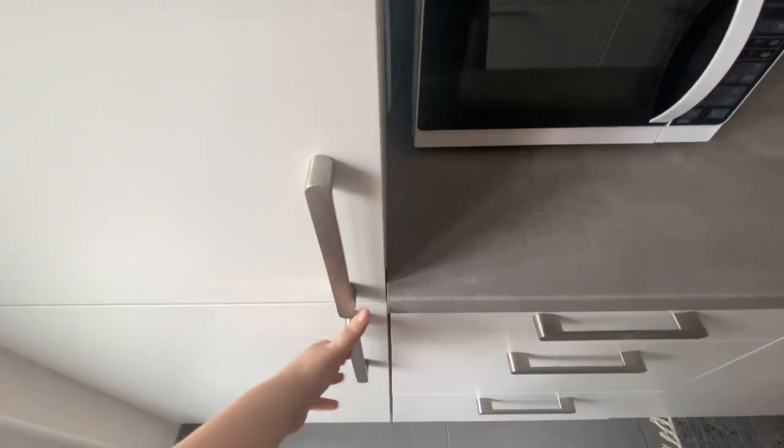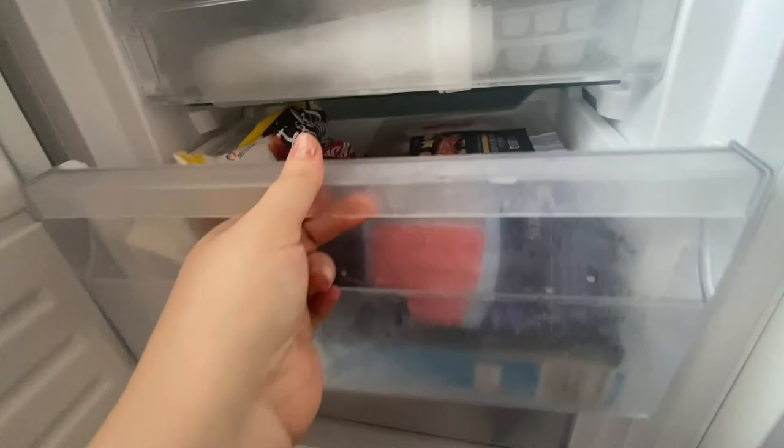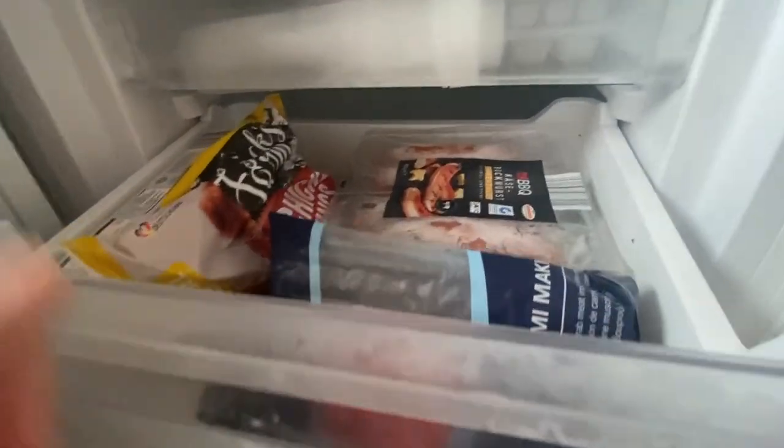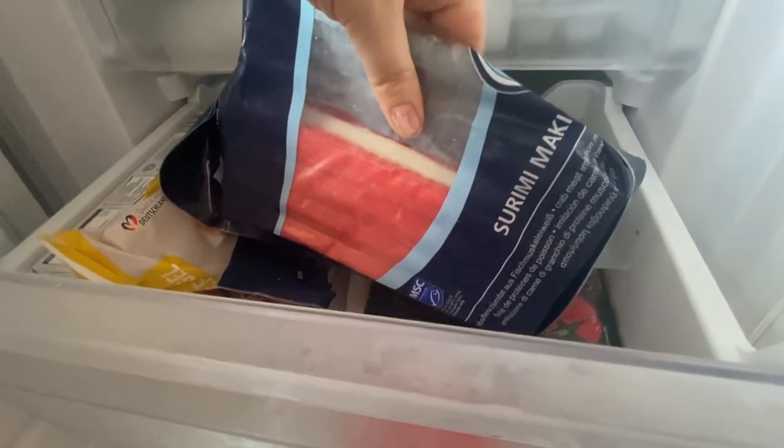So enough with the fridge. Let's see what is in the freezer. I love that the freezer's on the bottom because you don't use it as often as the fridge. The first drawer is really boring — literally just all things ice, including ice packs and ice cubes. Here we're getting a little more interesting — we have these fake crab sticks for the summer rolls.